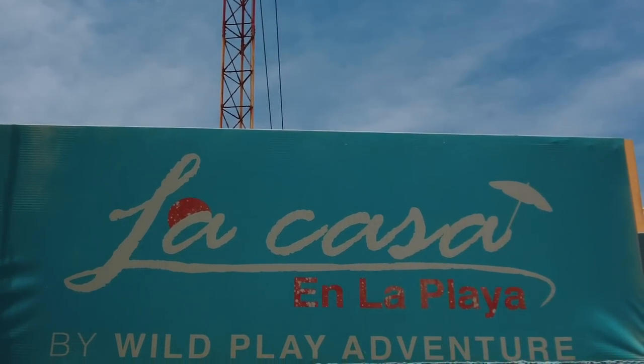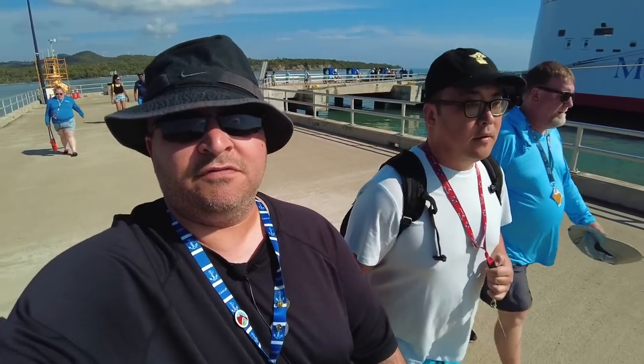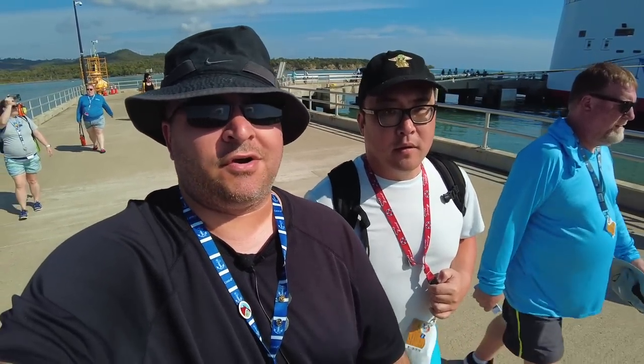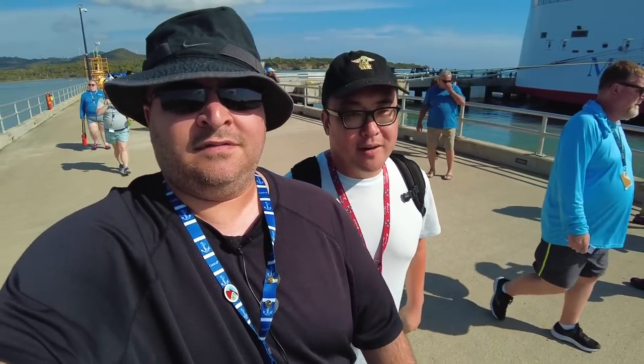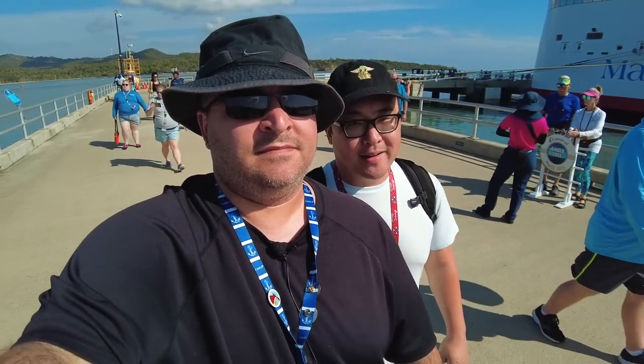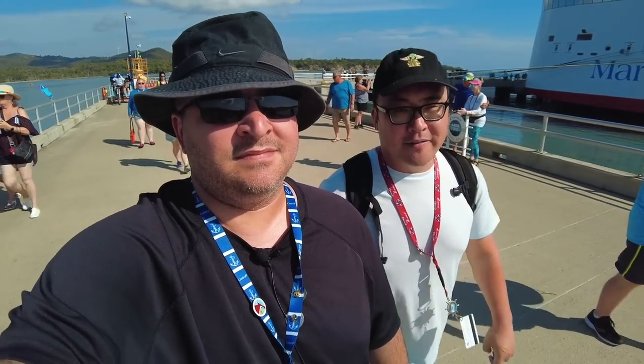It's La Casa and La Playa, a select retreat here in Amber Cove, which was booked directly through Carnival. The nice thing about booking through Carnival is you don't have to worry about transportation or being late back to the ship. Everything's taken care of through them, and it's kind of a guarantee that you're not going to get left behind. This is a really pretty walk to the port.